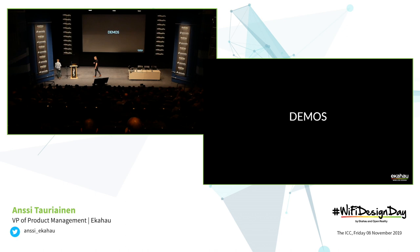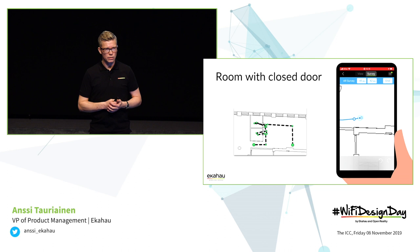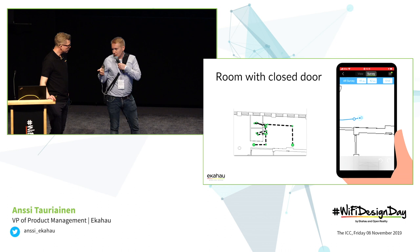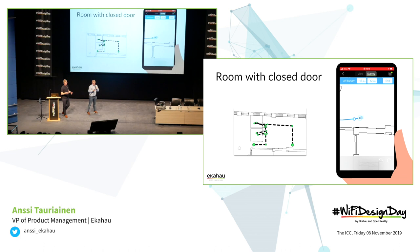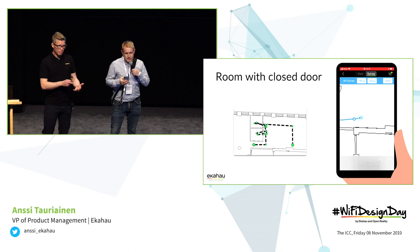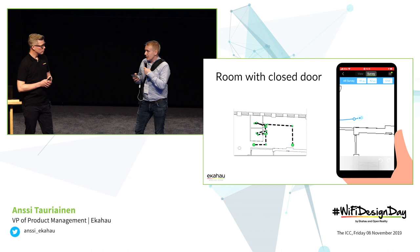We wanted to show you a couple of real-life scenarios on how it works. Here's a scenario where you are surveying a space with lots of doors. In the past, this used to be: walk to the door, click, open the door, click, walk in, click — about six to eight clicks per door. For example, when you want to enter a room that's maybe four clicks, you do your survey in the room and then exit, so in total six to eight clicks. Now, since you have the Sidekick connected to your iPhone, you're holding it with one hand and your other hand is free.